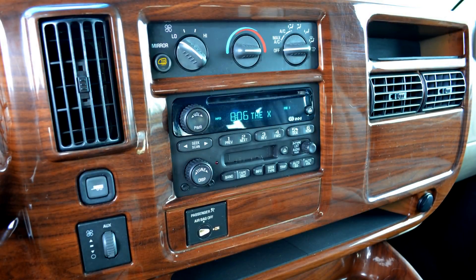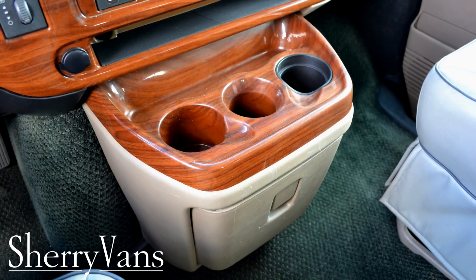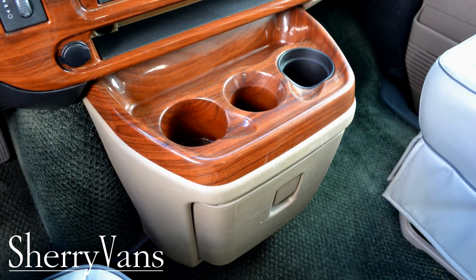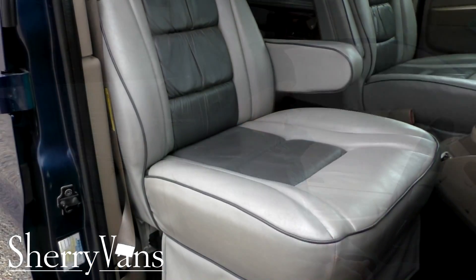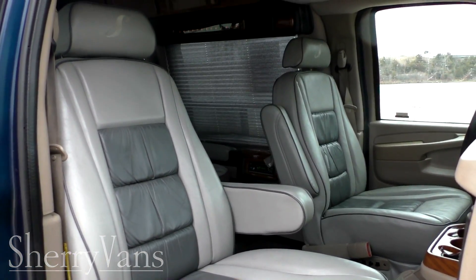It does have an AM/FM CD player with a cassette. You have heat and air controls up in the front of the van, but you also have the capability to control the heat and air in the back of the van from the dash as well. Three nice cup holders up here in the front, with nice storage underneath and a small glove box, plus two DC power ports. The captain's chairs I'm sitting on are on an eight-way power pedestal — all the features you would expect in a modern-day car, right in this conversion van.